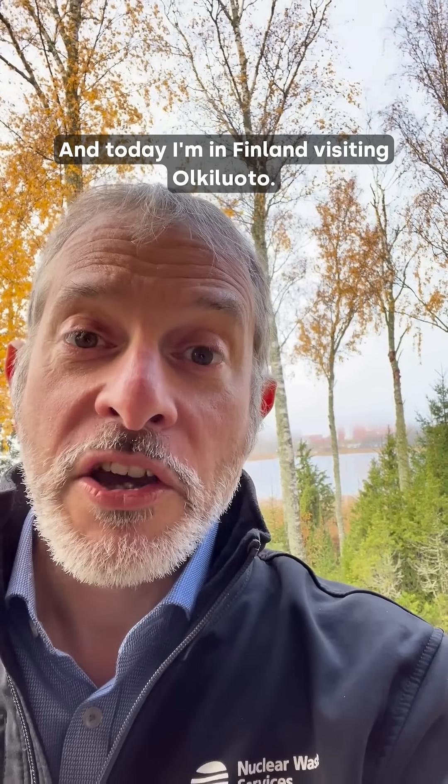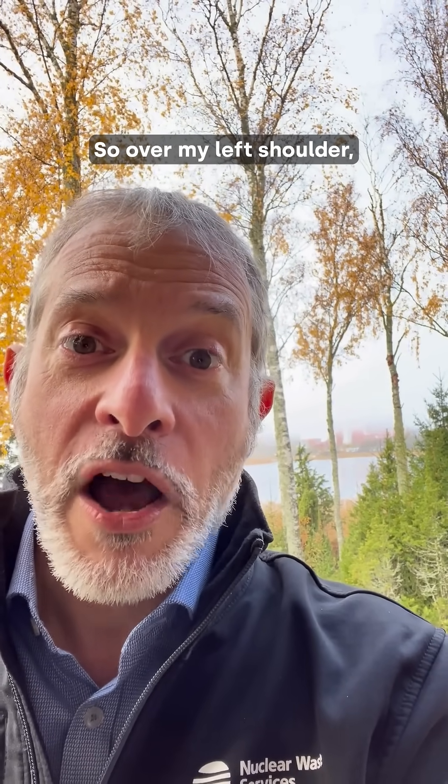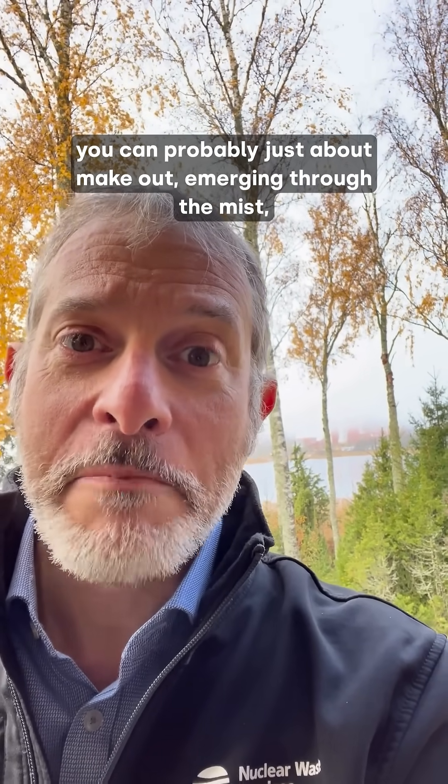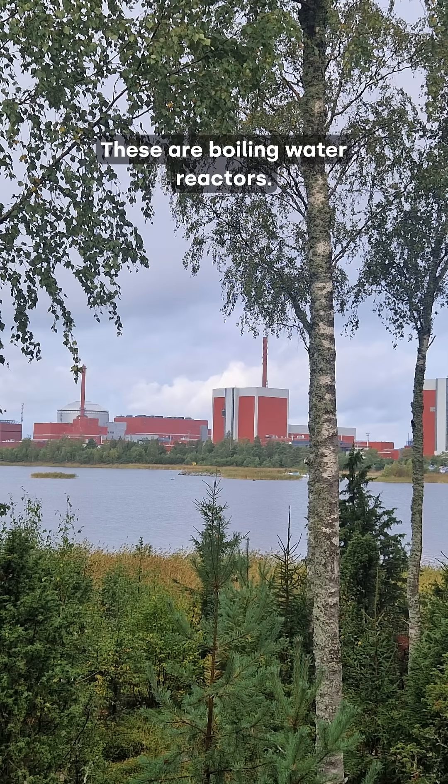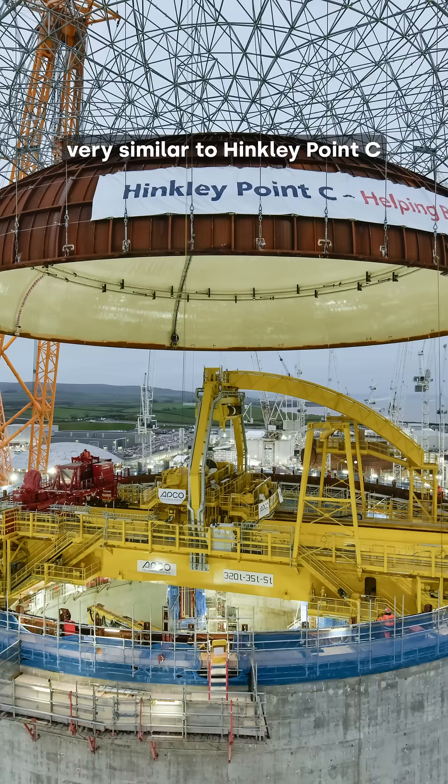Today I'm in Finland visiting Olkiluoto. Over my left shoulder, you can probably just about make out, emerging through the mist, the shape of Olkiluoto Power Stations 1 and 2. These are boiling water reactors. And just along the coast, we have the European pressurized water reactor, Olkiluoto Power Station 3, very similar to Hinkley Point C and Sizewell C in the UK.